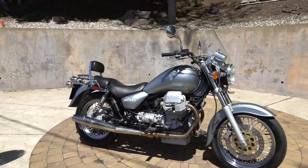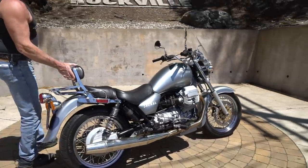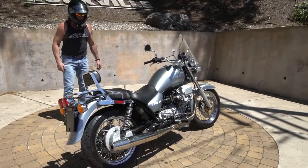This one's in beautiful shape. It has a Moto Guzzi backrest, a touring backrest, and a fairing — so it's ready to put your bag on the back and go on a nice long-distance tour.